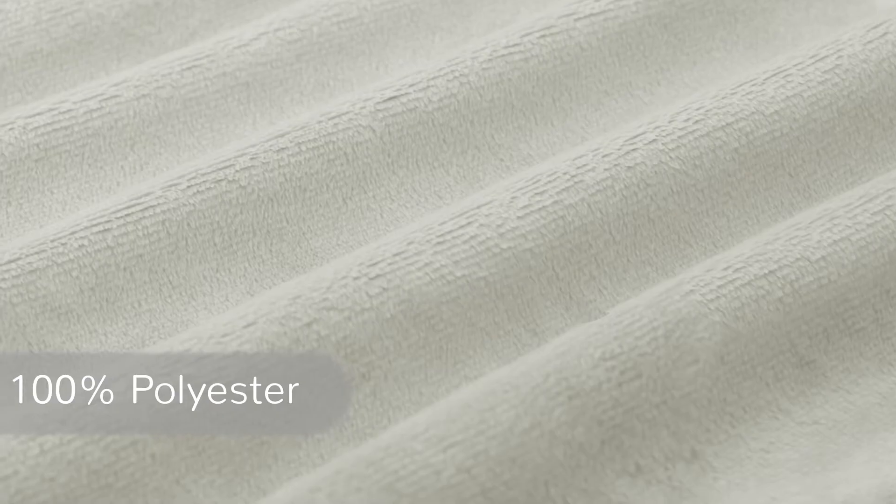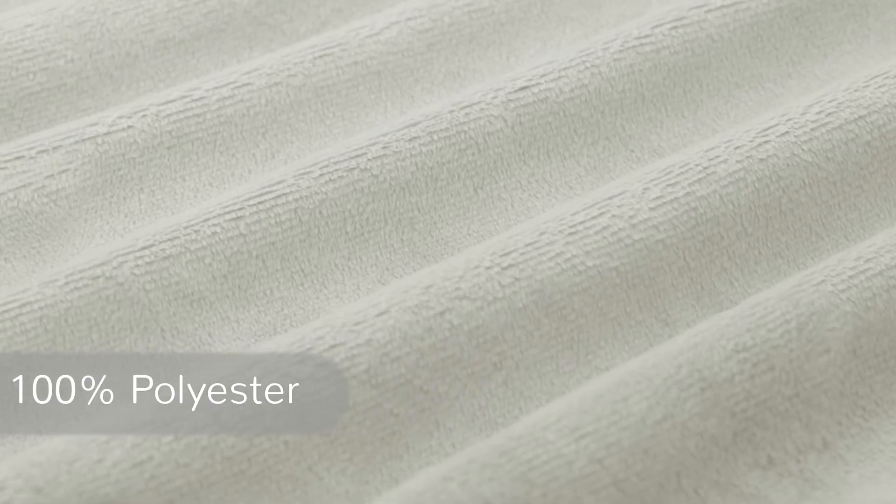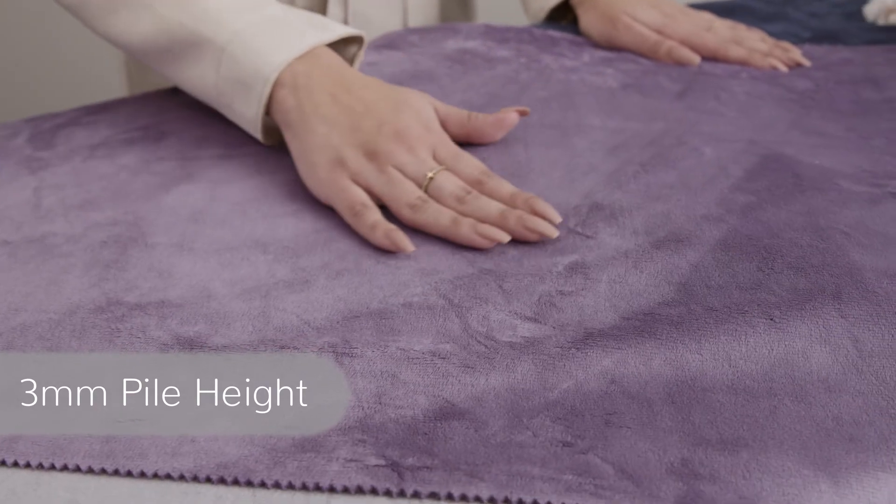Our solid Cuddle 3 Minky Plush fabric has a smooth, ultra-soft surface that's not only beautiful, but super durable too. It's 100% polyester, features a versatile 3mm pile, and weighs in at 370 grams.